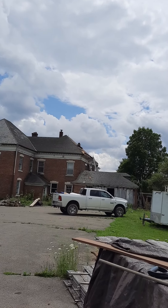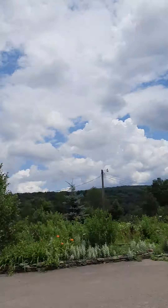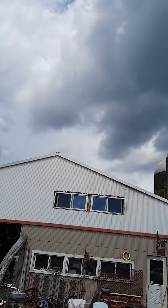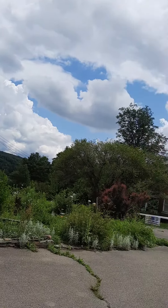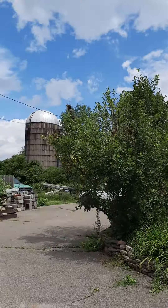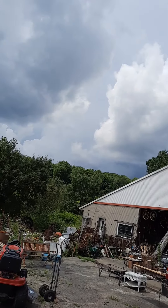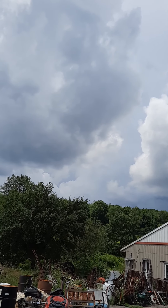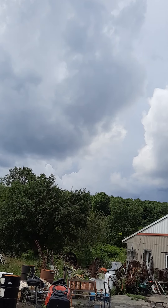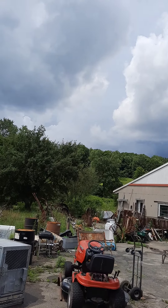But no — hear that? Listen, that's the thunder off in the distance. Yeah, there it is. Oh boy.